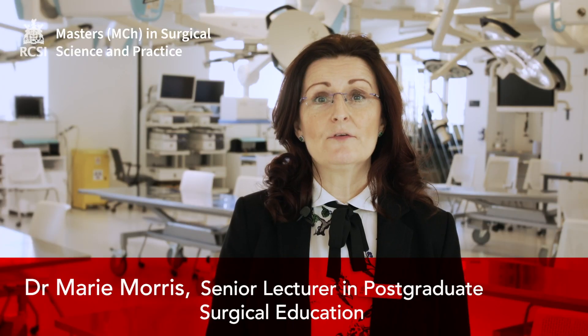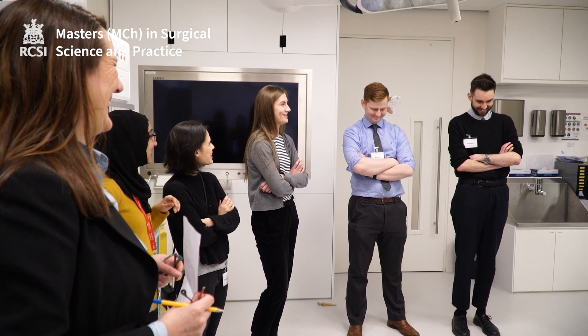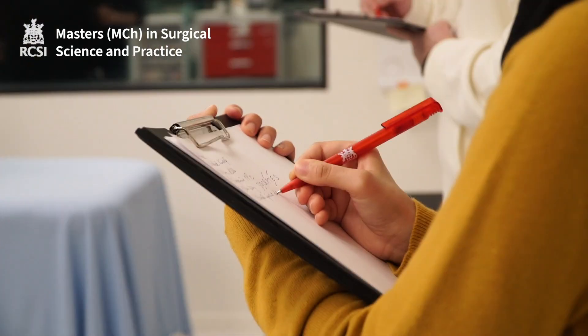This master's is an innovative competency-based program which includes continuous assessment, feedback and supervised repeated practice. The master's consists of five modules which run concurrently over each week.